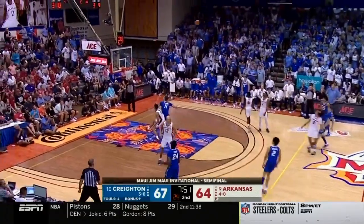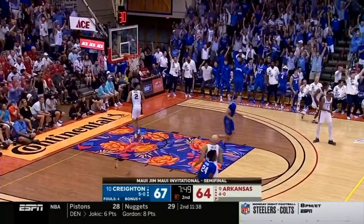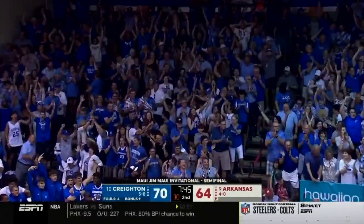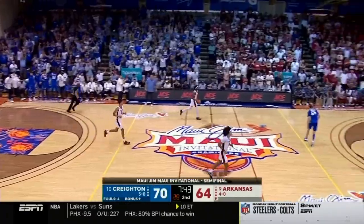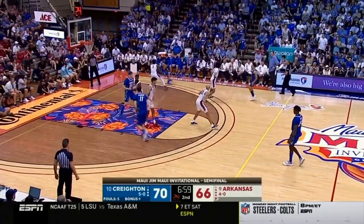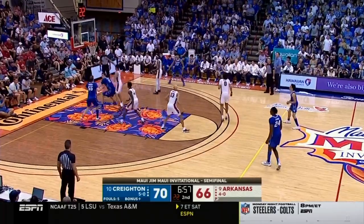How deep is that? Oh my goodness! Deep, deep range for Baylor Shireman — that was from way out, from Mulligan. He and Anthony Black have combined for 44 of Arkansas's 66 points.